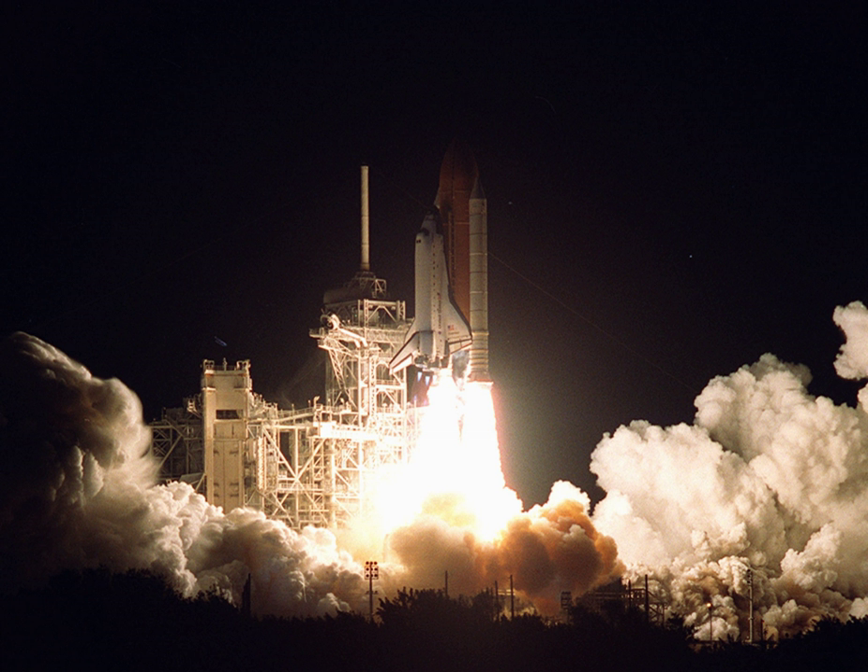Tanner and Noriega conducted EVA-3, which started on 7 December 2000 at 1613 Coordinated Universal Time and ended on 7 December 2000 at 2123 Coordinated Universal Time, with a duration of 5 hours and 10 minutes.